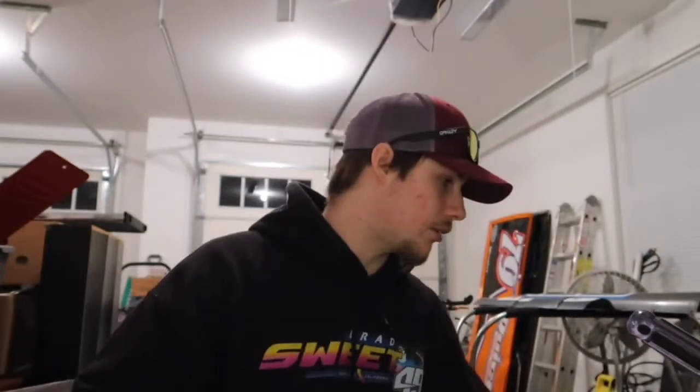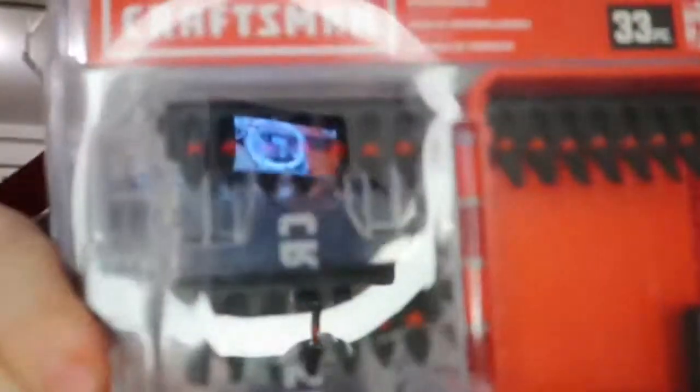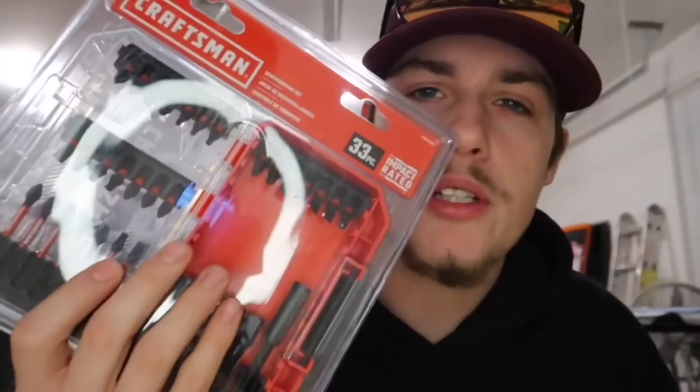For the next item, I think Lowe's has been clearancing off all bit sets. I previously picked up one of the drill bit sets, and now I found this 33-piece impact set. I picked this up for about eight bucks — usually these are like 30 bucks. They're all clearanced really good. I need to fix this camera, but it's a 33-piece set. I'll pop these all open in the next video for a full review, but this is just showing off the deals — eight bucks.